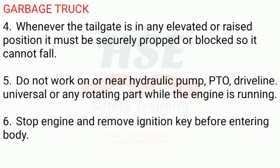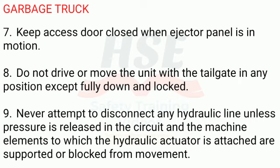6. Stop engine and remove ignition key before entering body. 7. Keep accessed or closed when ejector panel is in motion. 8. Do not drive or move the unit with the tailgate in any position except fully down and locked. 9. Never attempt to disconnect any hydraulic line unless pressure is released in the circuit and the machine elements to which the hydraulic actuator is attached are supported or blocked from movement.